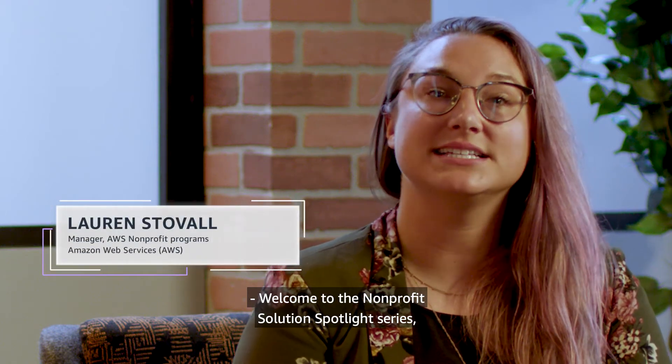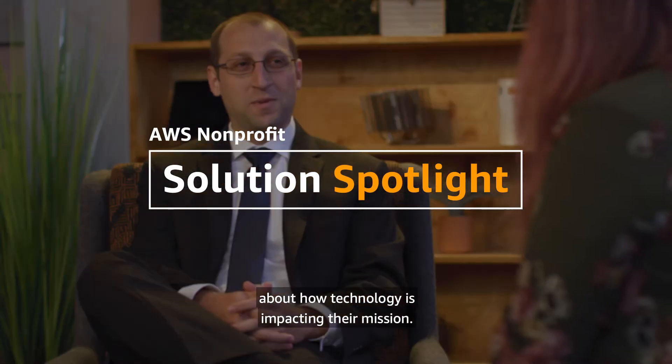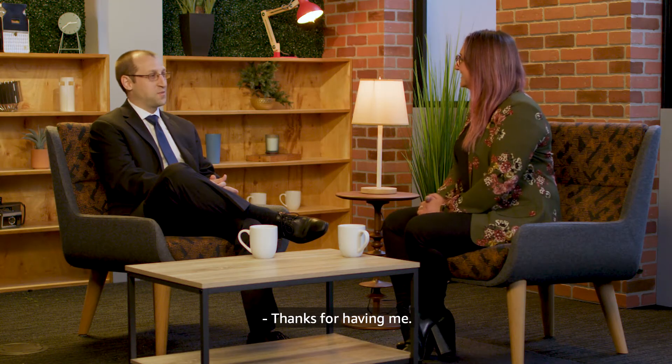Welcome to the Nonprofit Solution Spotlight series, a video series where we're talking with nonprofit leaders about how technology is impacting their mission. We're here with Patrick Bain of C4ADS. Thank you for being here, Patrick. Thanks for having me.